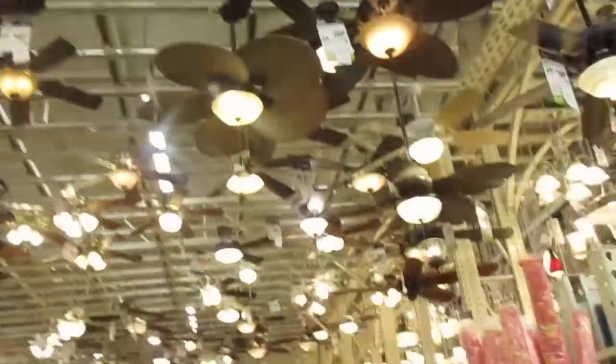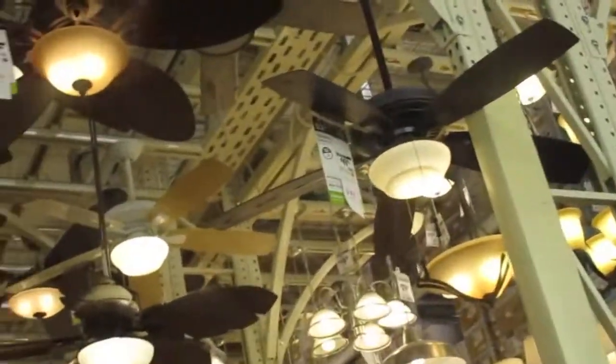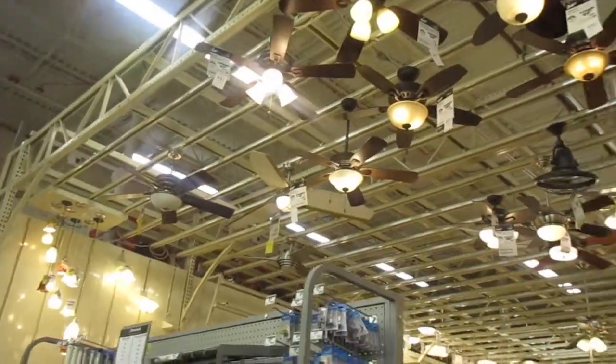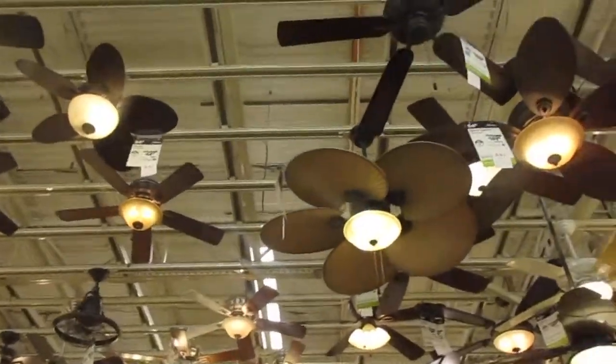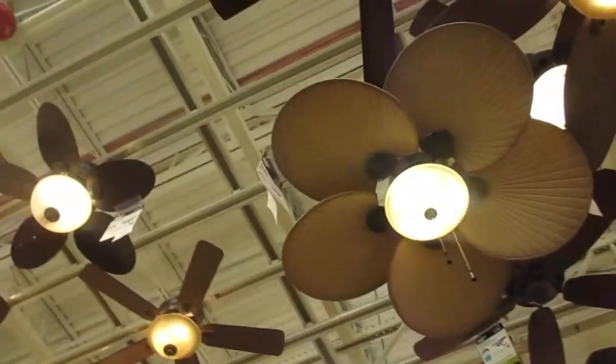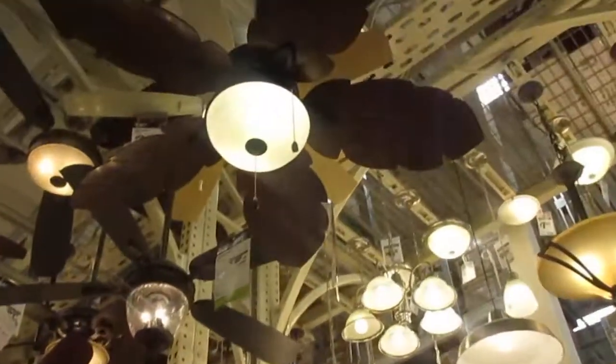This is a gazebo fan. There's a window all the way over there. Carmen ceiling fan. It's called a Hawaiian ceiling fan — I love this one. Interesting ceiling fan.